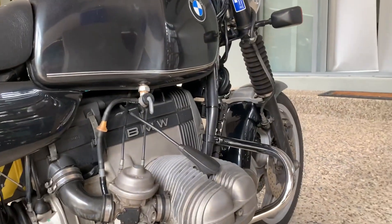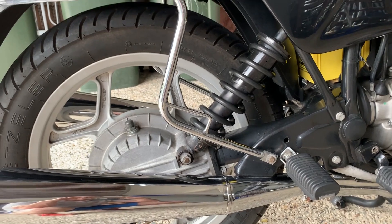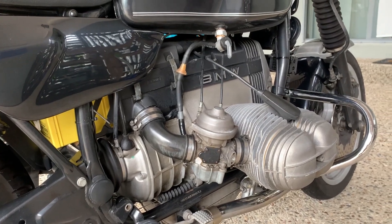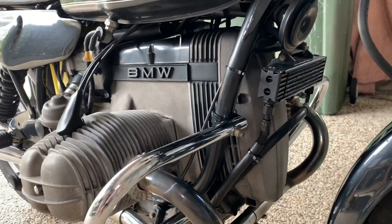I acquired this bike a couple of weeks ago. It's in very, very original condition — not perfect by any means, but pretty good. In fact, I'd say for a 30-year-old bike, really outstanding original condition.